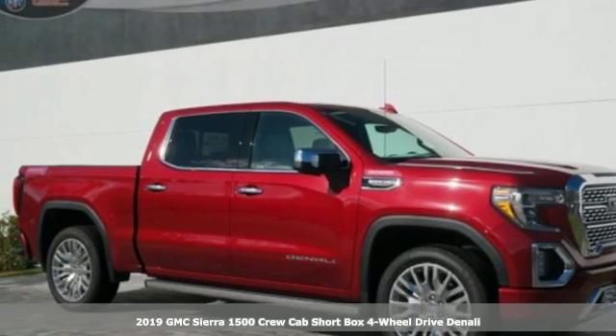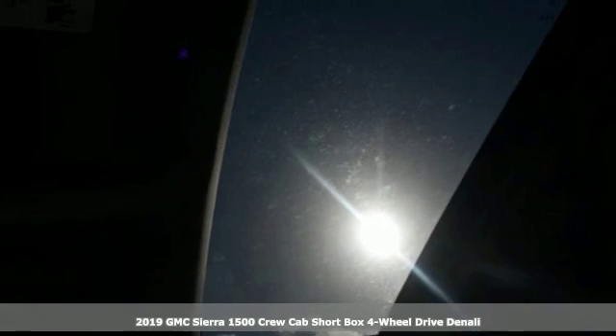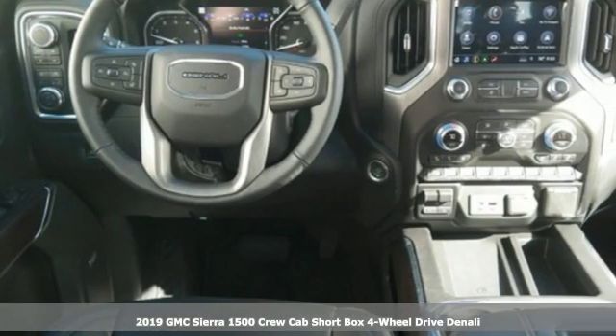It's a new 2019 GMC Sierra 1500. GMC, it's not just a vehicle, it's a professional grade tool.